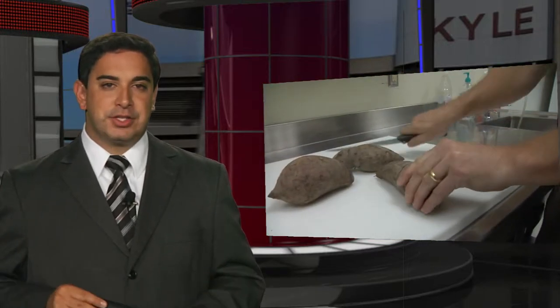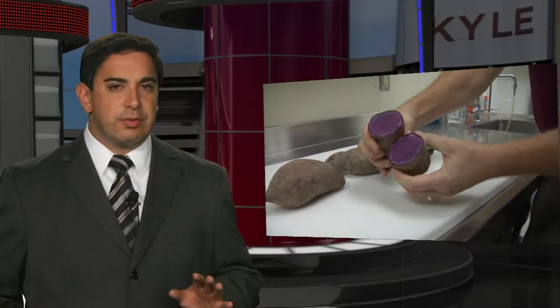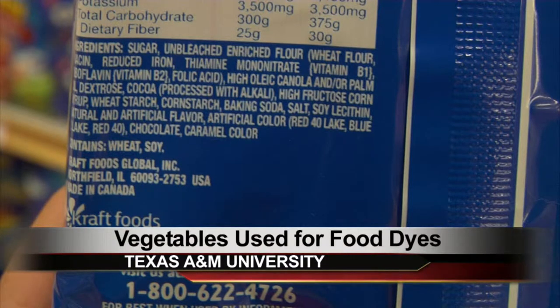Aggie innovation. In a society turning to more natural foods, people want to know what's going in their bodies, even if it's food coloring. At Texas A&M, researchers are developing vegetable-based alternatives. KAGS HD News reporter Monica Castro shows how researchers are now using purple sweet potatoes as a source for our food dyes. Have you ever stared at a food product's label and wondered what is Red 40?